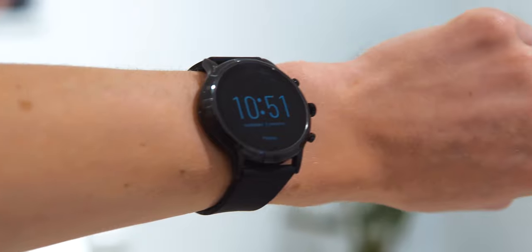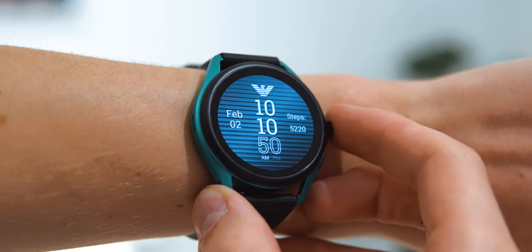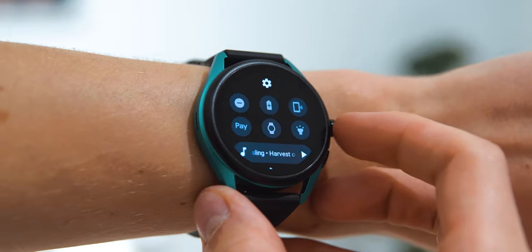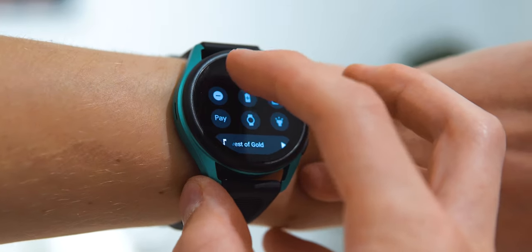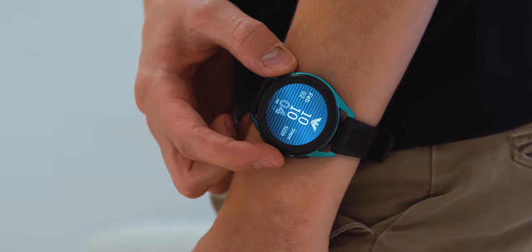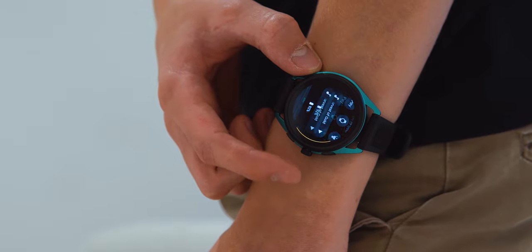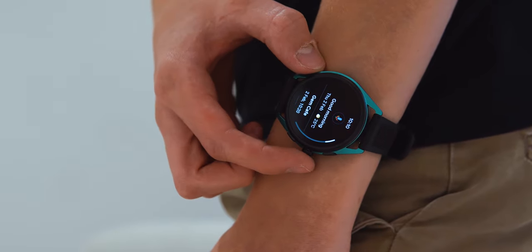I'm definitely very excited to get one of these 5th gen smartwatches in my hands for review. As you know, I was very impressed with the 4th gen based Skagen Falster 2 I reviewed a little while back, and hopefully they also fixed the issue where the bottom casing would come off and the watch would no longer charge — because while the watches are normally water resistant, the casing coming apart is of course kind of a hazard to that.